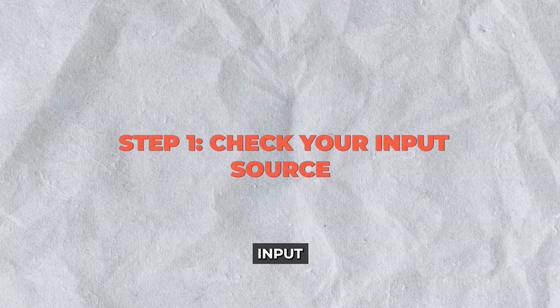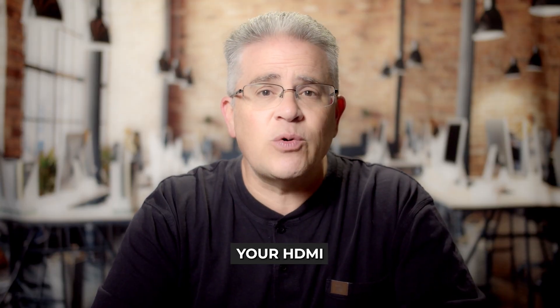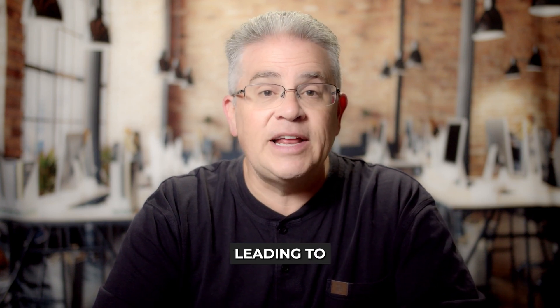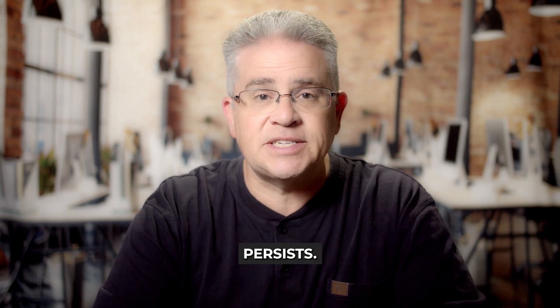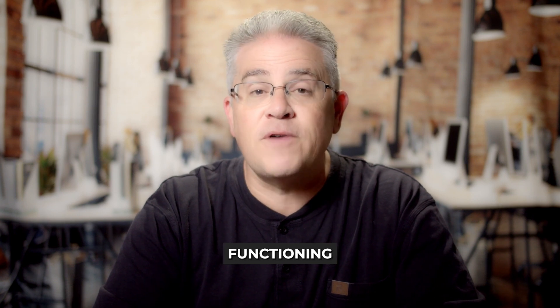Step 1: Check your input source. Often the delay comes from the input source rather than the TV itself. Ensure your HDMI cables are high speed and quality checked — a lower quality cable can affect signal quality, leading to input lag. Try swapping the HDMI port or using a different cable to see if the delay persists. Also, make sure all cable connections are secure and ports are functioning correctly.